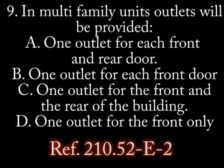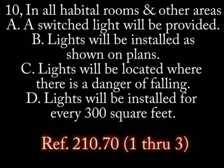Number 9. In multi-family units, outlets will be provided... A. One outlet for each front and rear door. B. One outlet for each front door. C. One outlet for the front and rear of the building. D. One outlet for the front of the building.